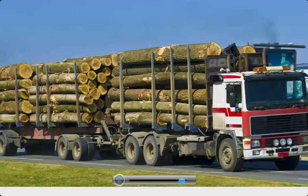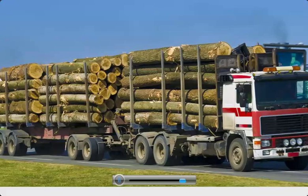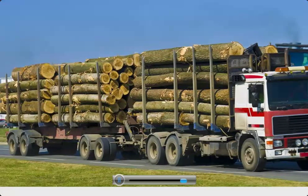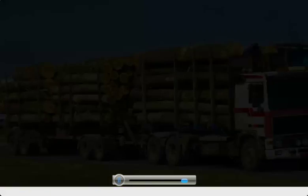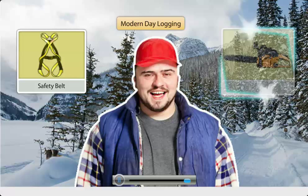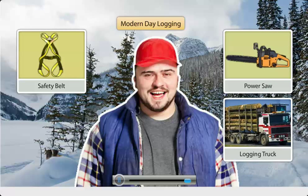In modern times, however, with the development of roads and other infrastructure, trucks are used to transport the logs. Undoubtedly, the process of lumbering is not easy, but things have become much easier due to the use of modern equipment, machines, and automobiles.